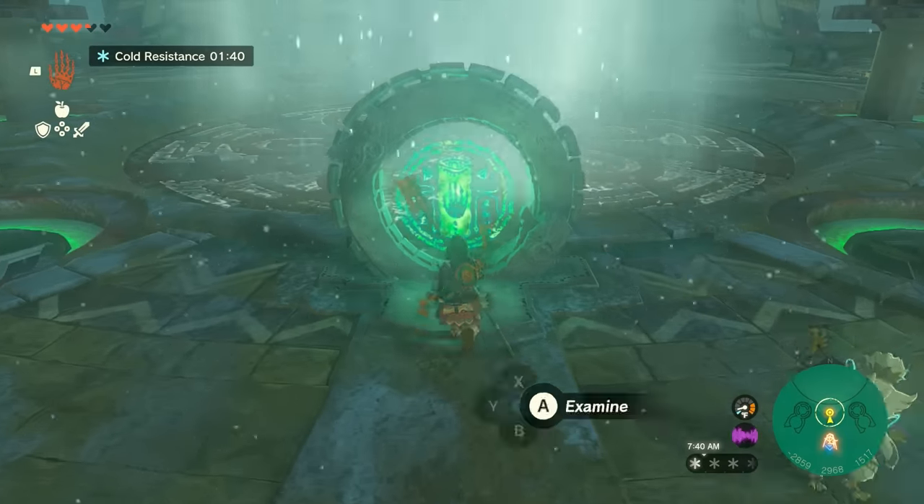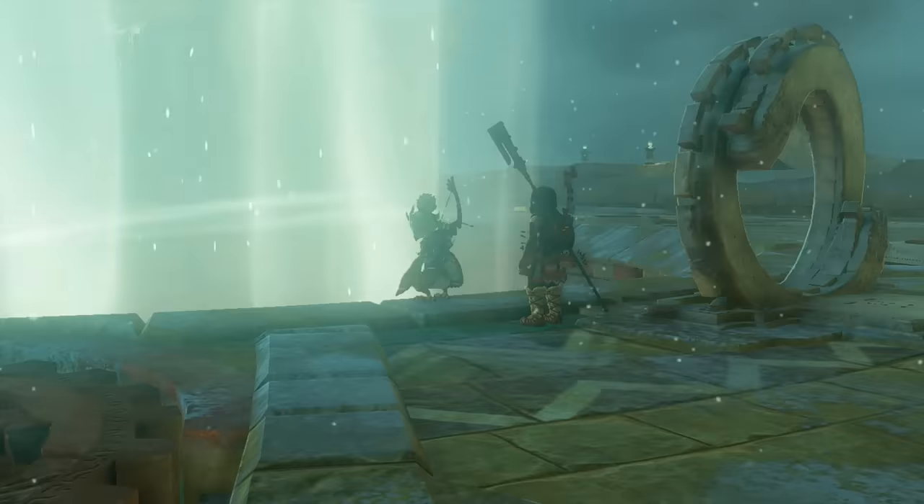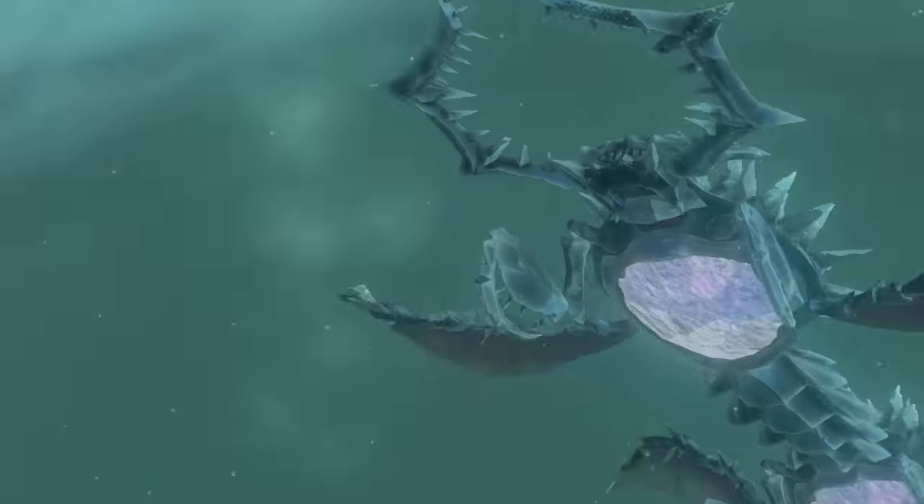Now ascend back up to the top and interact with the Sonai Pedestal to open up the hatch. Soon after you open the hatch, you'll get a cutscene introducing the Wind Temple's boss, Kolgera.